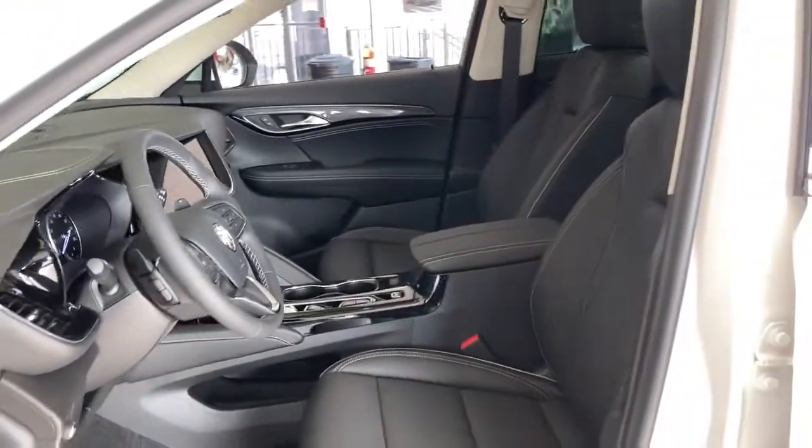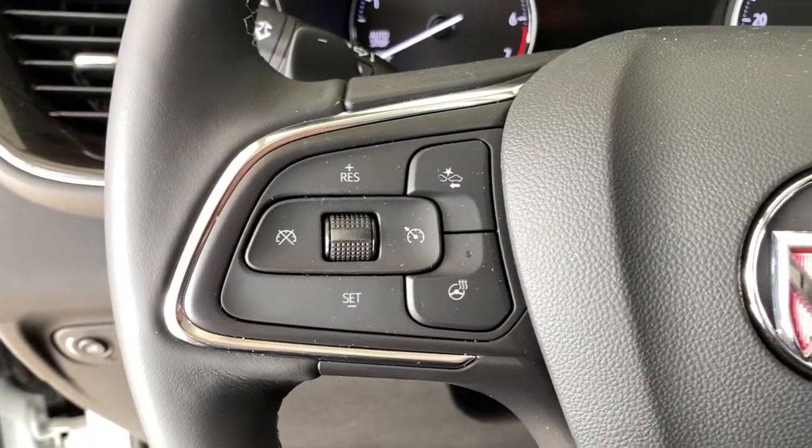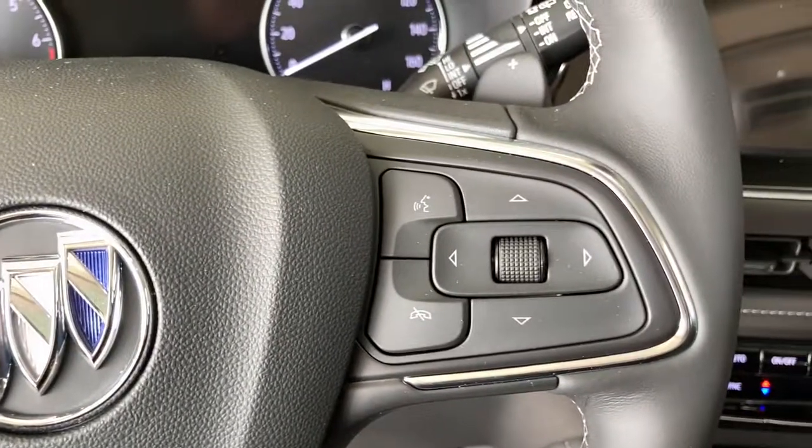These are just some of the great options this vehicle comes with: keyless entry, lane keeping assist, heated mirrors, satellite radio, remote engine start, power liftgate, power passenger seat, backup camera, keyless start, and multi-zone AC.